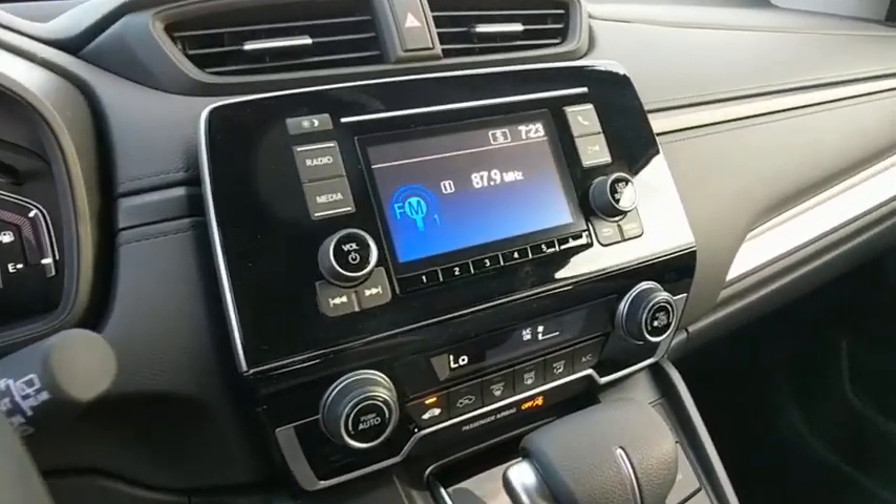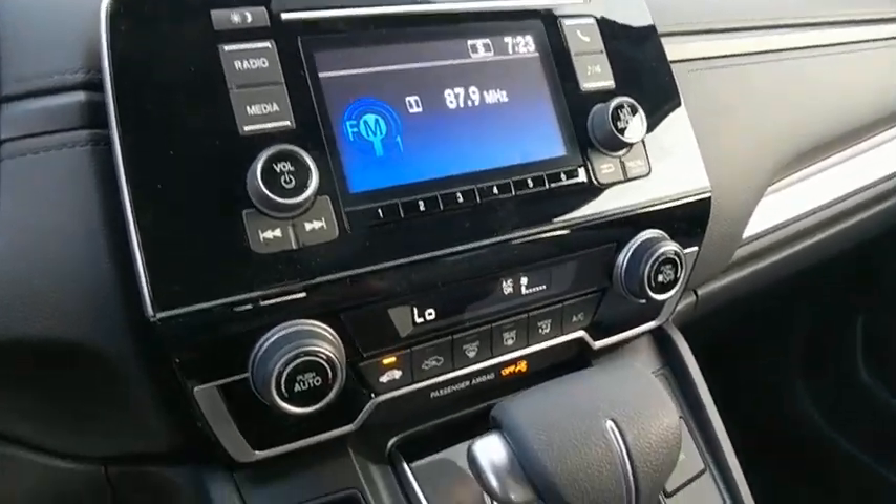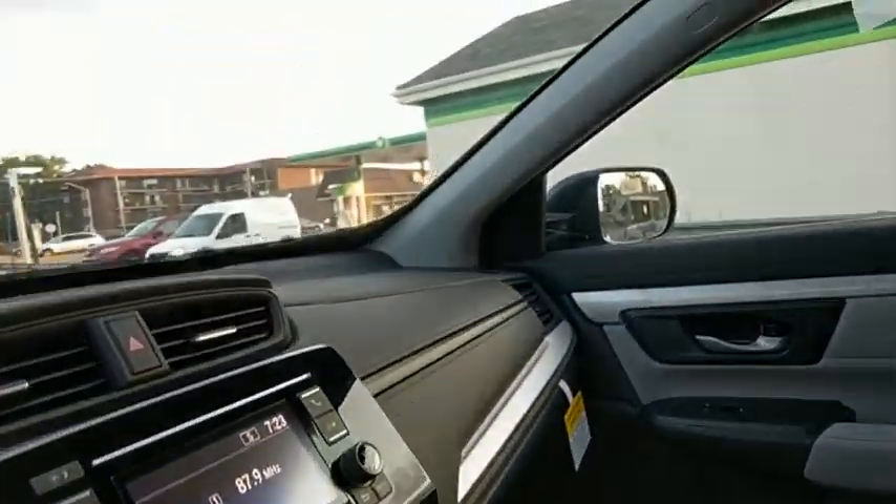Panic alarm, remote keyless entry, overhead console, tilt steering wheel, front reading lamps, front bucket seats, rear window wiper, driver vanity mirror, cloth seat trim.